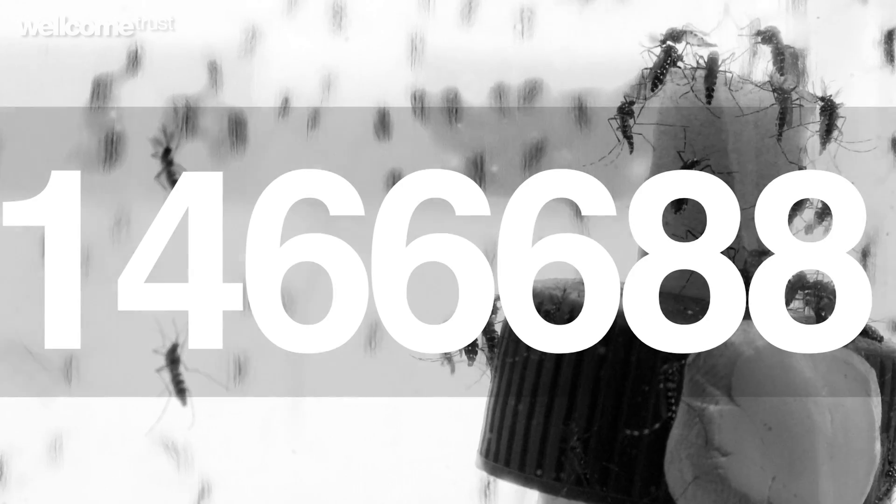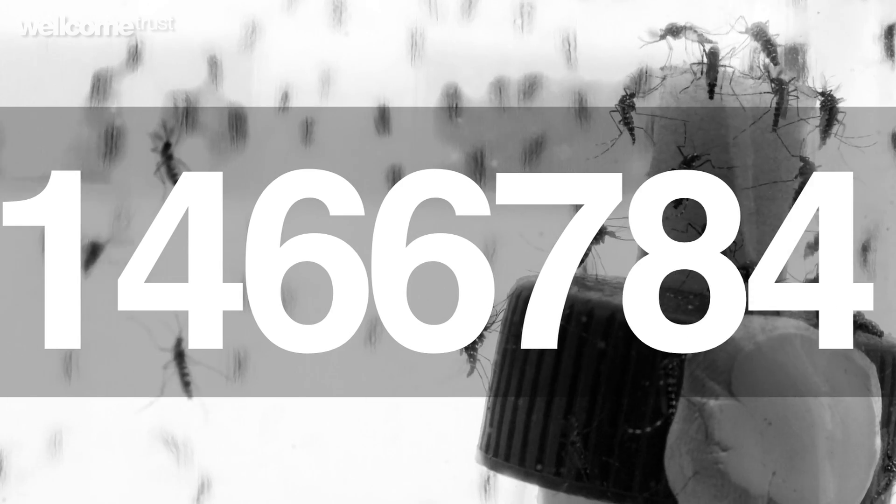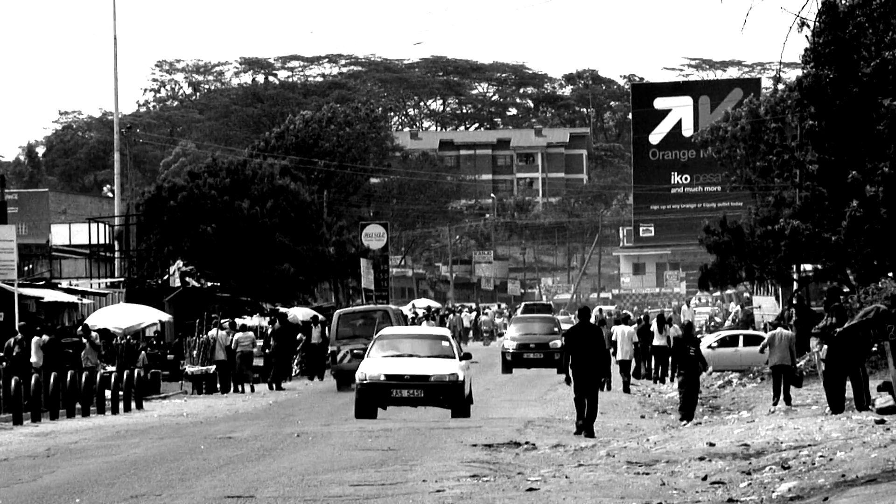Dengue fever is a virus that is spread by the bite of an infected mosquito. There's something between 50 million and 100 million cases around the world every year. Symptoms can be anything from quite mild flu-like symptoms to very severe symptoms of bleeding and feeling that your bones are really breaking — it's nicknamed breakbone fever for that very reason.